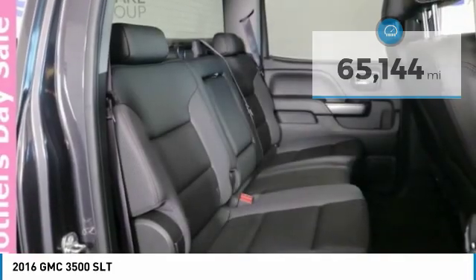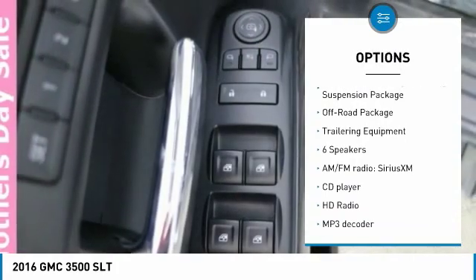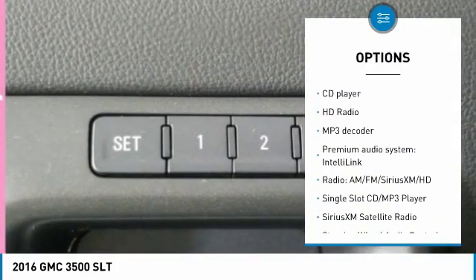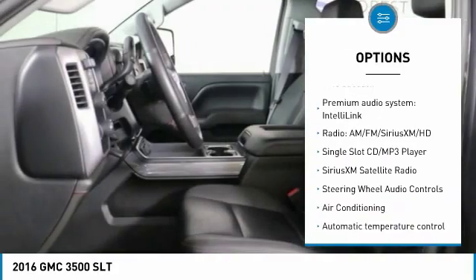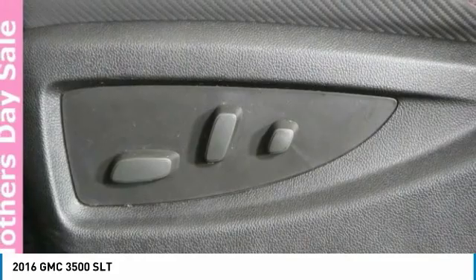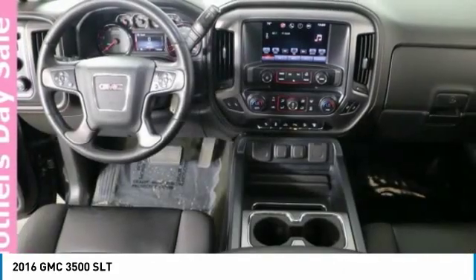Here are some of this vehicle's great options: power passenger seat, running boards, remote engine start, traction control, heated seats, navigation system, steering wheel audio controls, Bose sound system, and leather-wrapped steering wheel.